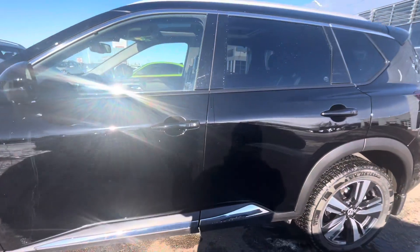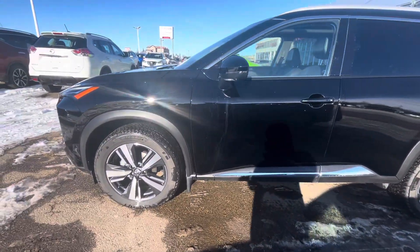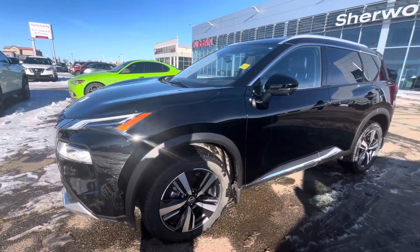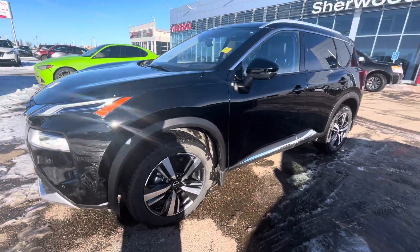The car is in very decent shape. Hope you have liked this video. If you have any queries, please call me at 780-449-5775. Thank you.